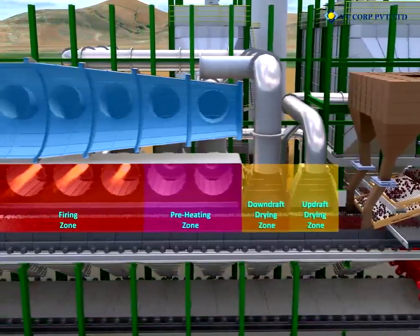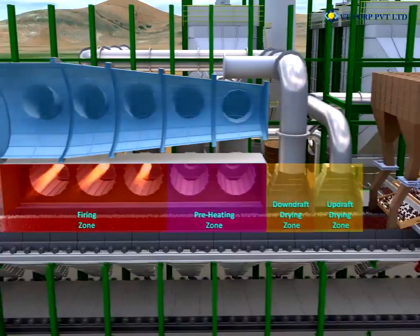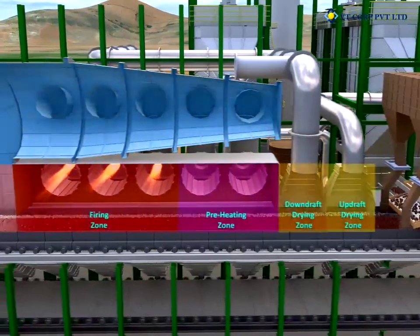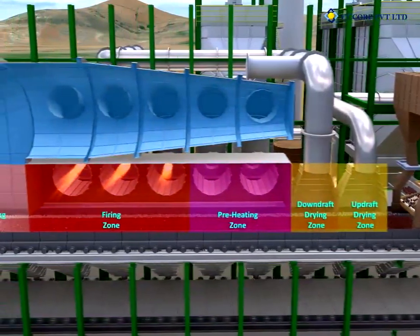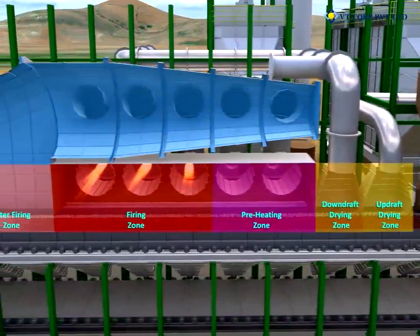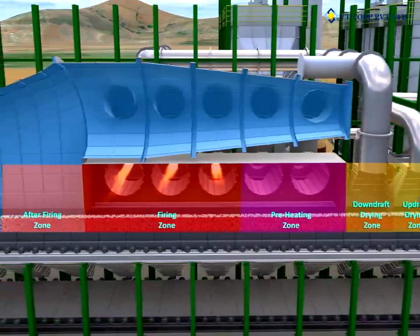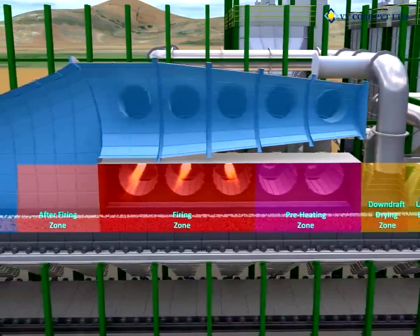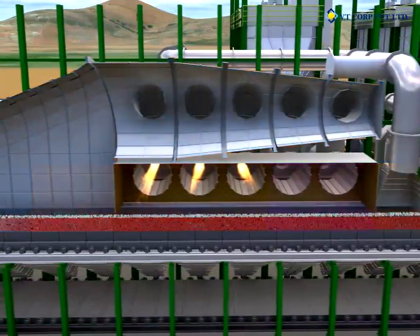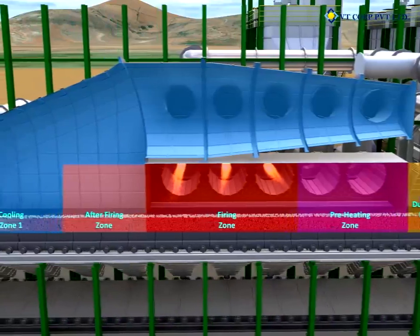In the downdraft drying zone, heat for the downdraft drying air is supplied from the firing zone. Air with the remaining heating cycle comes from the first cooling zone via a direct recuperation duct. Gas from the downdraft wind boxes is exhausted to the atmosphere through the wind box exhaust fan.